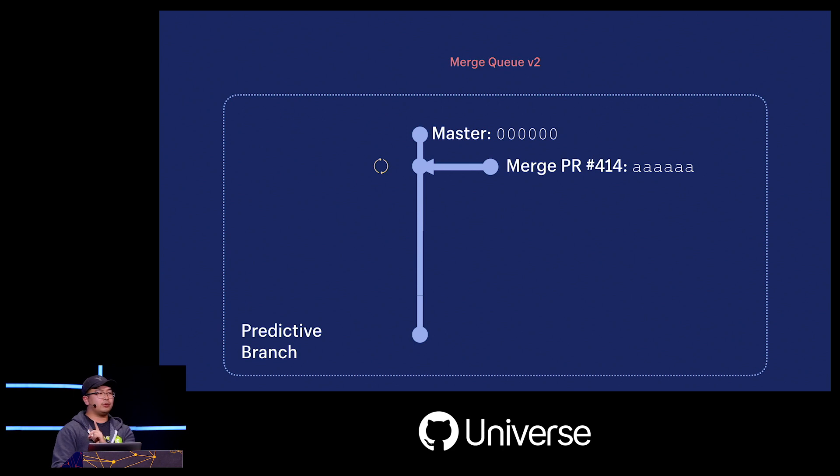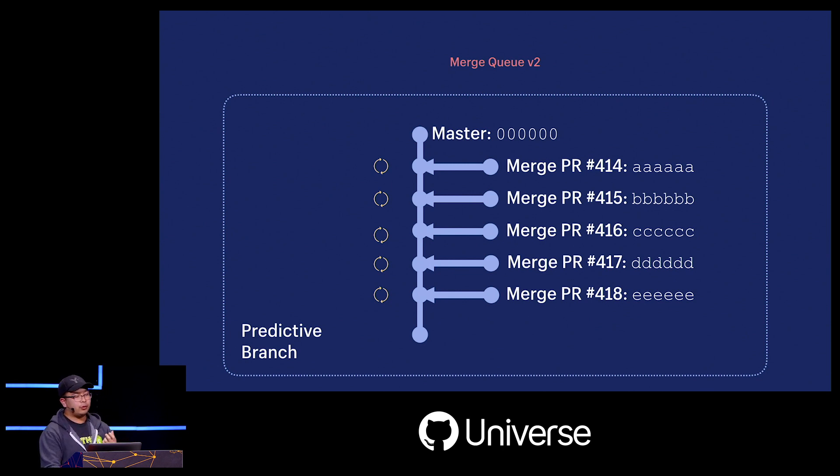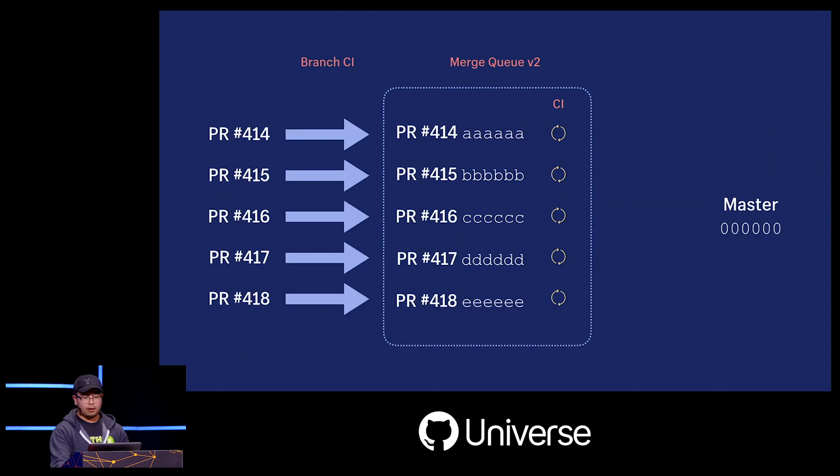By creating this predictive branch, we actually have a branch we can use to run CI. As more things get added to the queue, we create merge commits for each pull request, and each one gets its own CI status. This allows us to run master CI inside the merge queue rather than waiting for things to be merged into master first. The predictive branch serves as a possibility of what master could be, while still giving us the flexibility to make changes like removing something from the queue or changing the order.